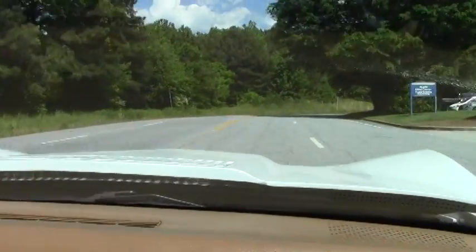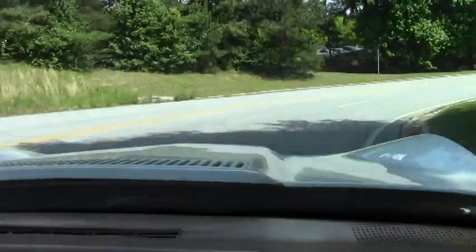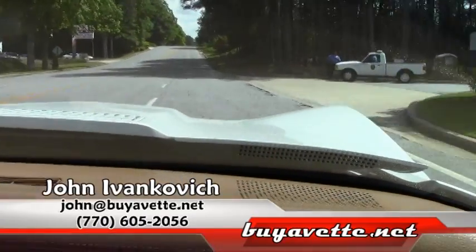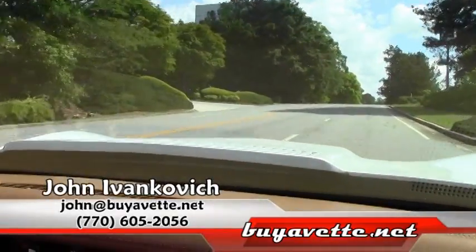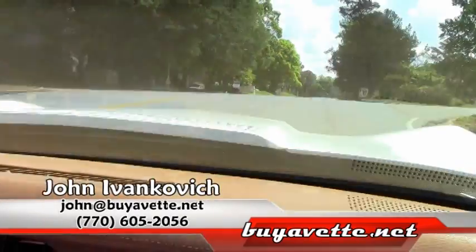As we make our way around the corner folks, as always, give me a call at 770-605-2056. Let's schedule a ride in this, or any of our Corvettes we have today. And we'll see you on the road as we make our turn and let you listen and imagine yourself in this beautiful car today.